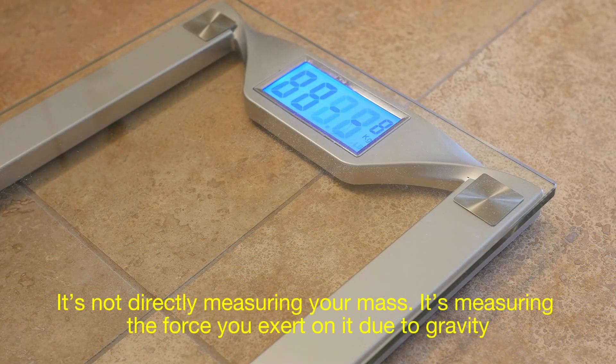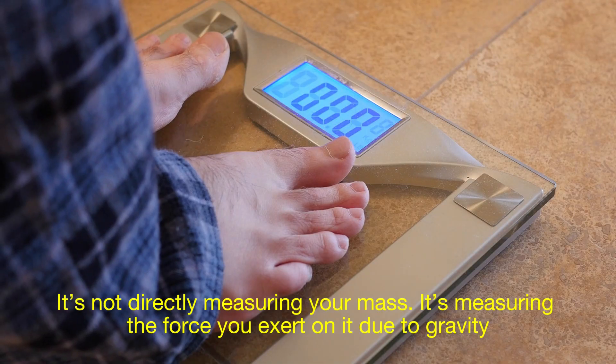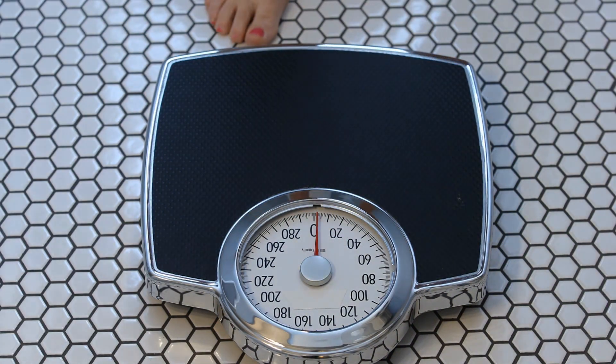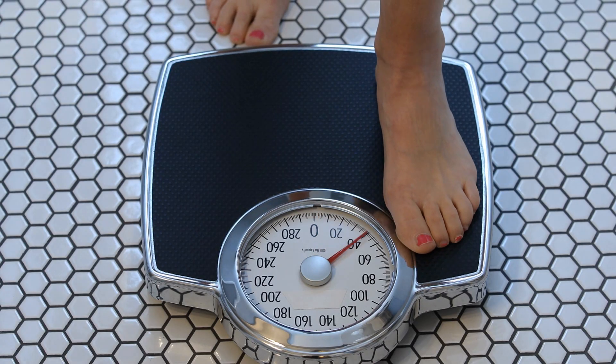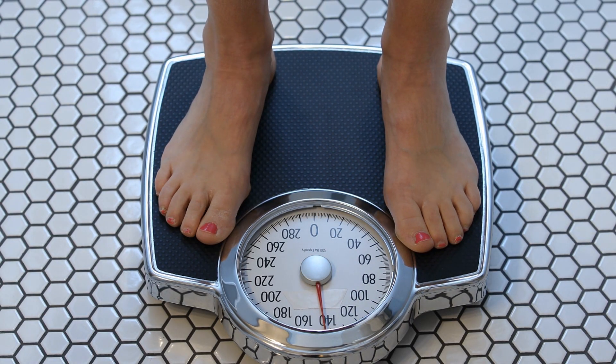When you step on a scale, it's not directly measuring your mass — it's measuring the force you exert on it due to gravity. That force is calculated in Newtons, but since we're used to thinking of weight in kilograms or pounds, the scale converts that force into the units we're familiar with.